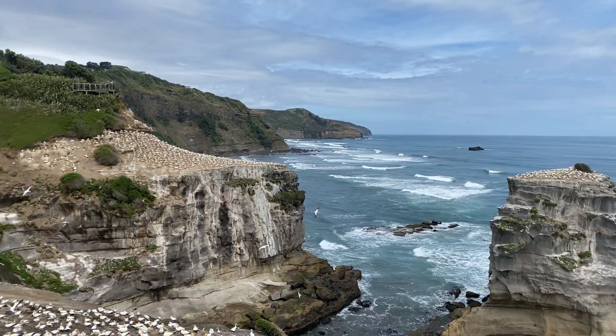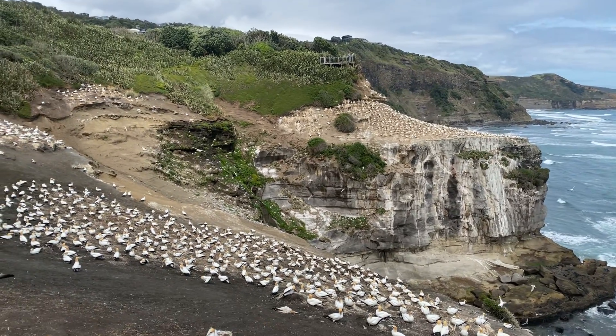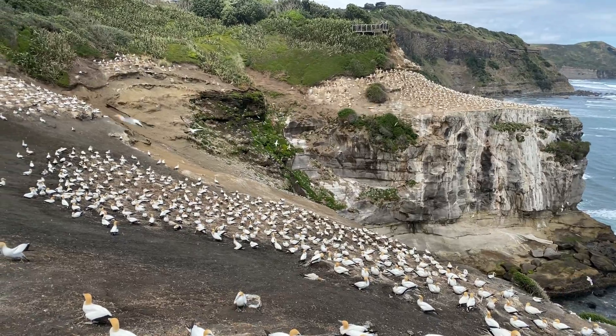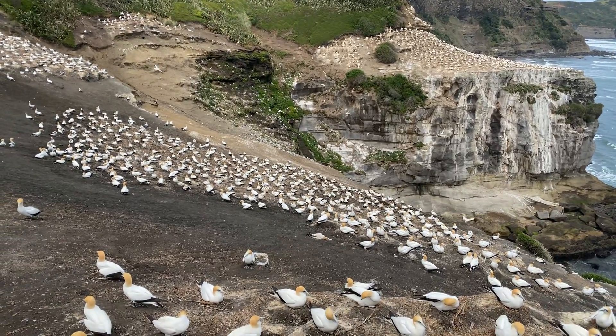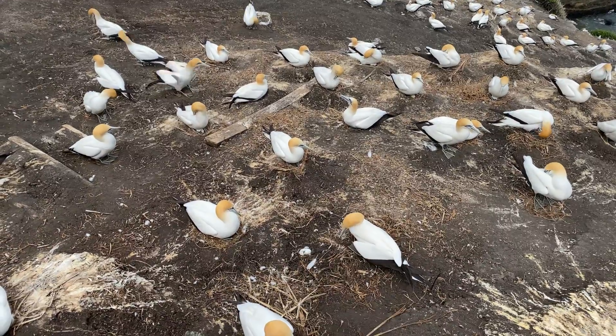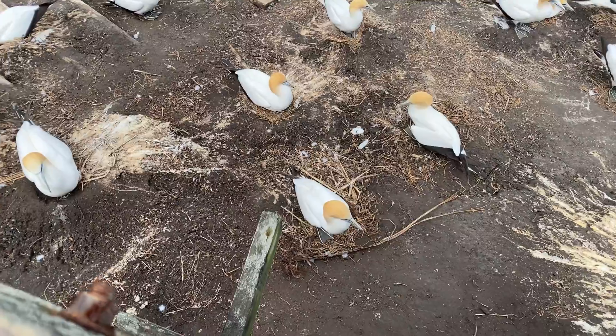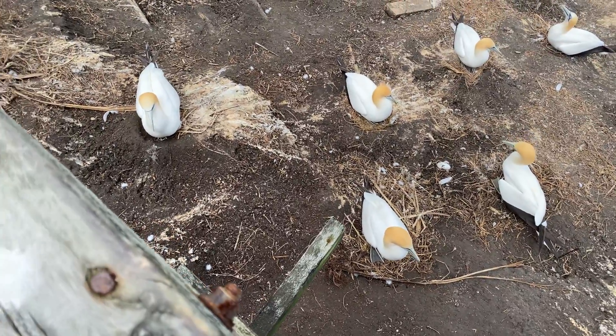There are around 2,000 adult birds here, and we also have a colony of Tara, or Tern. Most of these birds are sitting here very, very patiently — their mate has gone out to sea fishing.